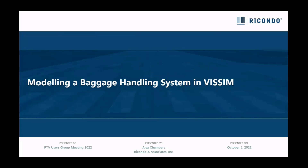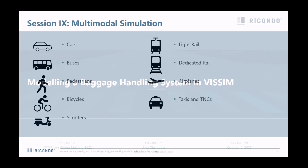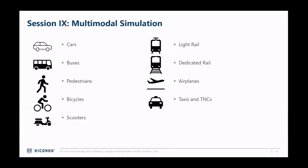I'm wrapping this up with a bit of a weird presentation. Pretty much everything else we've done here has been roads, vehicles, and pedestrians, and here I'm going to simulate a baggage handling system at an airport. This session is called multimodal simulation, so whenever you get asked by a client about multimodal simulation, remember to include suitcases.